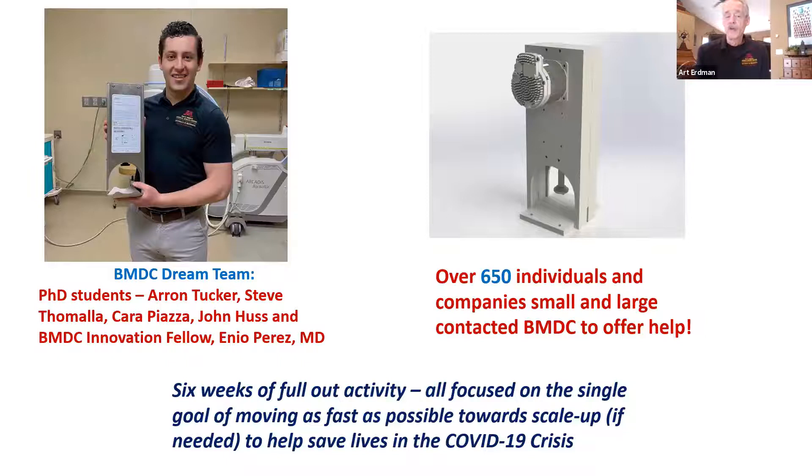Our internal team was awesome — made up of four PhD students, Aaron, Steve, Kara, and John, and one of our innovation fellows MD, Enu Perez. The phone was ringing off the hook. Emails were coming in, texts were coming in, people were knocking on the door saying we want to help, we really want to do something in this emergency. To me, it really showed the compassion and kindness of the human spirit, particularly in the COVID era and emergency situations.